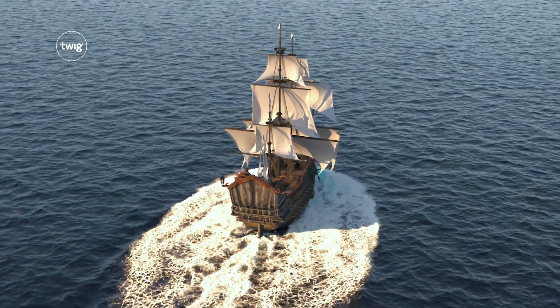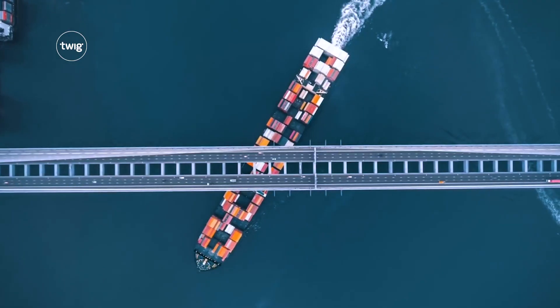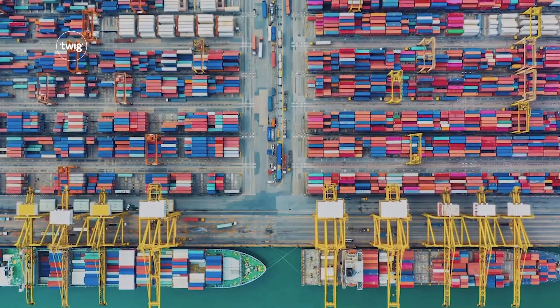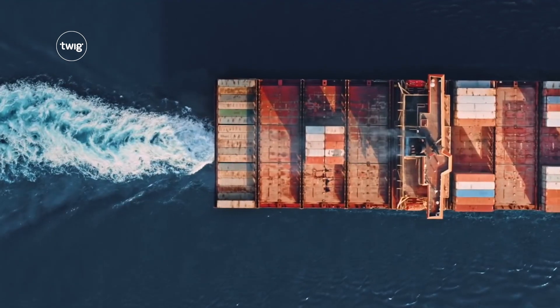For thousands of years, humans have used sailing ships to explore the world, but nowadays most ocean trade is dominated by container ships, which are powered by fossil fuels that pollute the air.